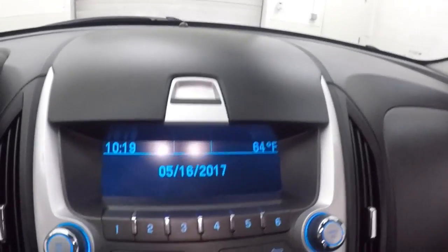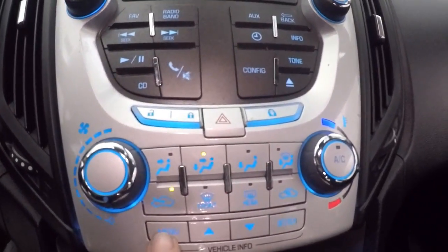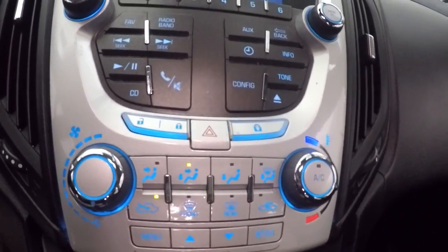Interior is in great shape, plenty of room. All your controls on the door, power slash manual seats, cruise control, Bluetooth and stereo on the steering wheel, your display, stereo controls, climate controls, and vehicle information slash menu buttons right here.